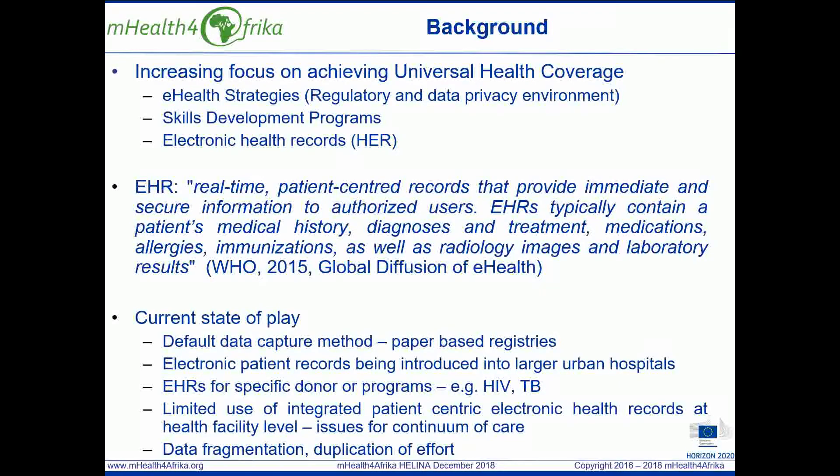In the context of Sustainable Development Goal 3, governments are working towards achieving universal health coverage. This requires a number of pillars to be put in place to support people-centred health services, including e-health strategies with a regulatory and data privacy environment, skills development programmes and electronic health records.